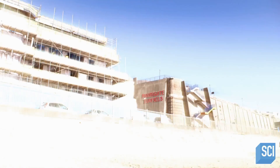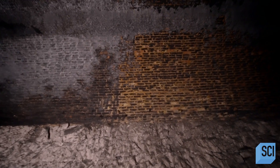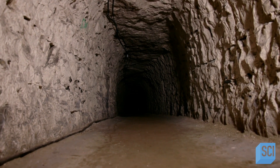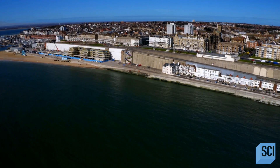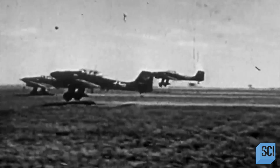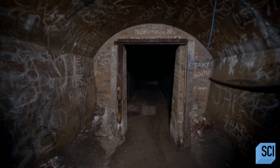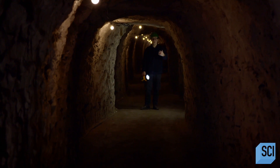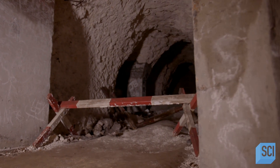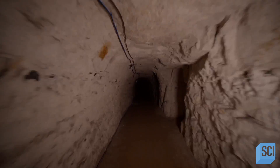By March 1939, just months before Britain entered World War II, excavation began on what would become the largest air raid shelter in Britain. Eighty mainly Kent miners were employed, working in two shifts of 40, twelve hours a shift, seven days a week. By August 1939, Hitler invaded Poland and Britain declared war on Germany. Bombing raids were now inevitable and the tunnels needed to be finished quickly. They started work at a rate of 24 feet a day, and in an amazing feat of human strength, skill, and backbreaking labor, the 80 miners managed to dig out two-and-a-half miles of tunnels by hand in just nine months.